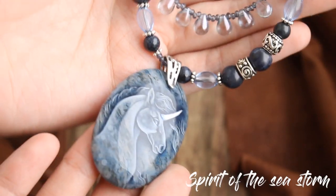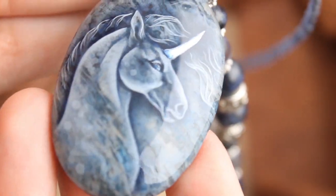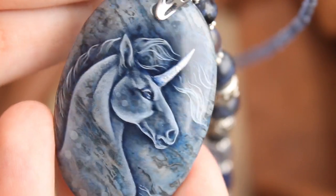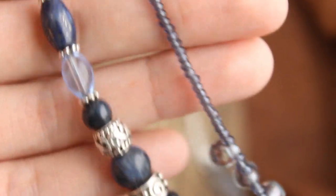Another tale-inspired necklace: Spirit of the Seastorm. I was charmed by the natural pattern of this stone and I was very careful to keep it visible under the painting. Here I used different beads and layered them to create this feeling of a water element.